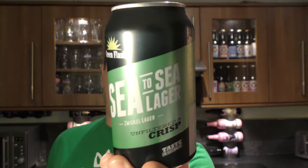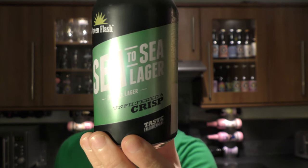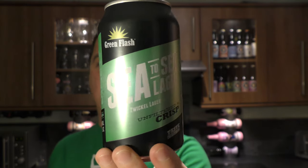It's beer o'clock on ReloCraft Beer. Today we've got a beer from Green Flash Brewing and it's a can of their C2C Lager, Zwickel Lager. It's described as unfiltered and crisp. 4% ABV, 23 IBUs.